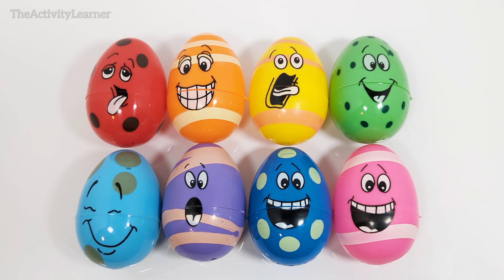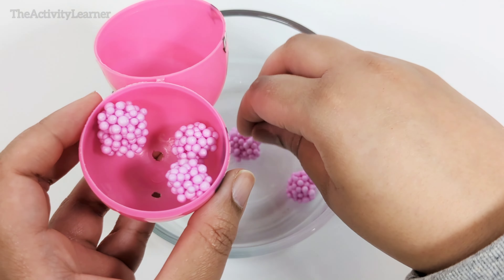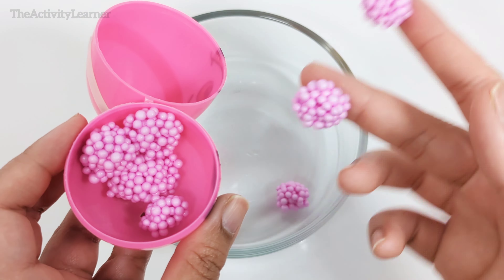Here are some pink balls of slime. Which egg is also pink? Yes, this really happy pink egg down here. Pink egg. Let's open it up. One, two, three, four, five, six, seven, eight. Eight sticky balls of pink slime.